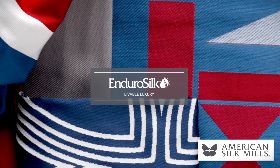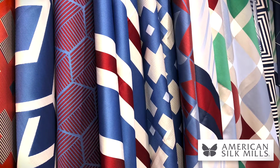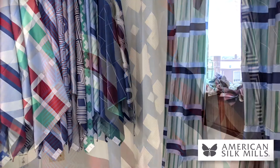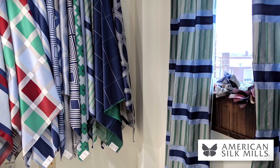And from American Silk Mills, they launched an entire new line of outdoor fabrics called Endura Silk. It resembles the look and feel of silk. It is really reminiscent of American Regatta, equestrian sport and boating — lots of beautiful stripes, bold greens and blues and reds.